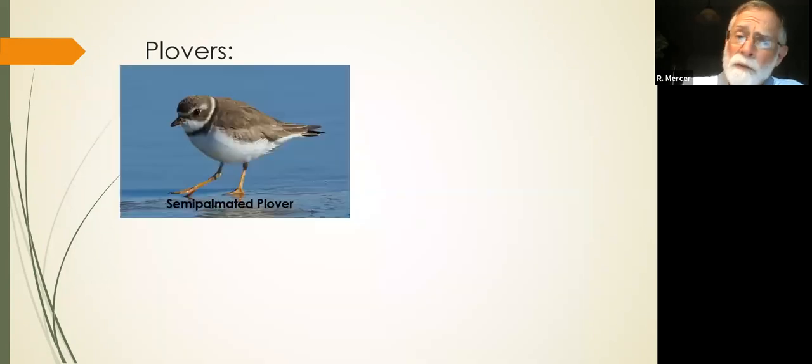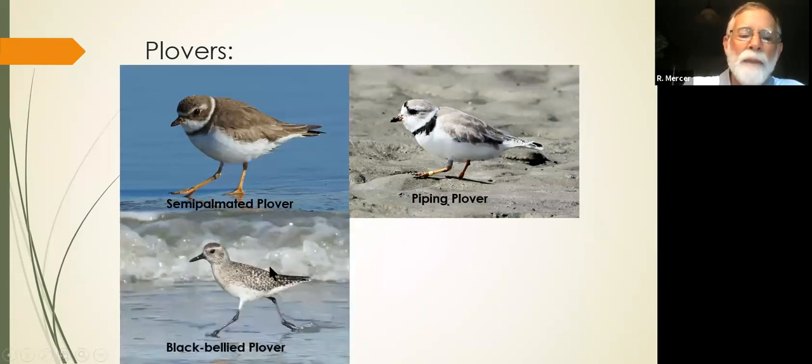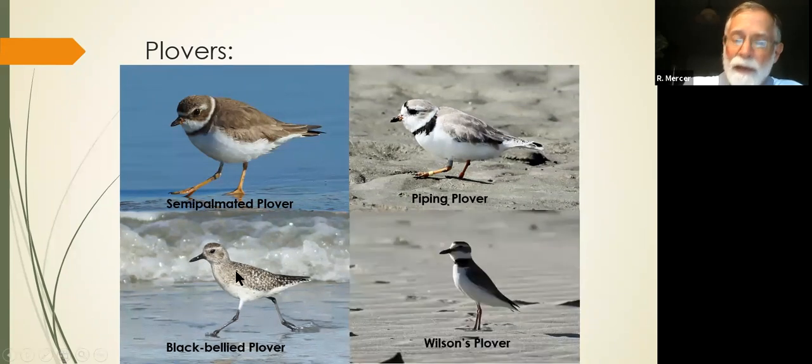Let's review. Semi-palmated plover: brown back, short stubby bill. Piping plover: whiter back, short stubby bill — pale. And a bigger, but still short stubby bill on the Wilson's plover. The Wilson's plover looks very similar but look at the size of that bill compared to the others — you should not be confusing those.